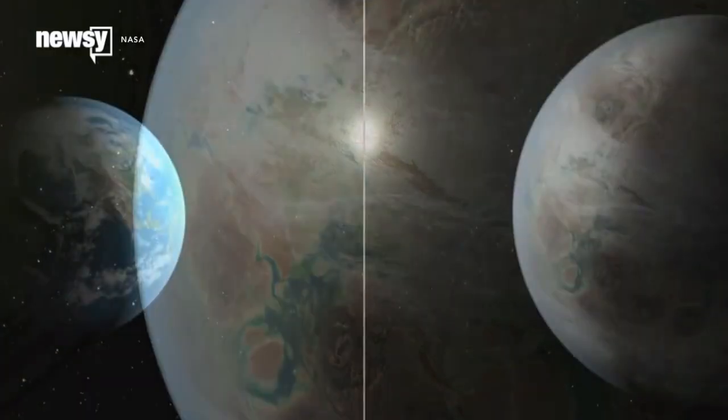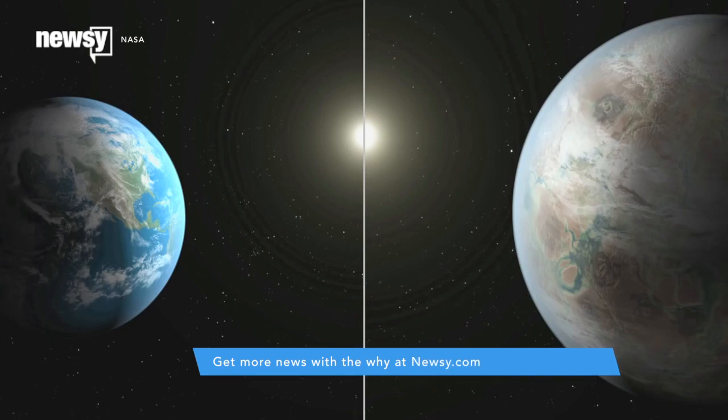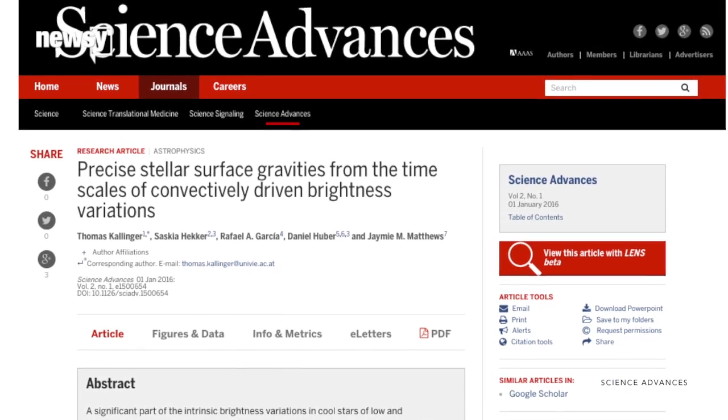The team used data of star brightness from Canada's MOST and NASA's Kepler satellites. The researchers say they hope this new technique will help other astrophysicists correctly characterize the planets they find in the future.